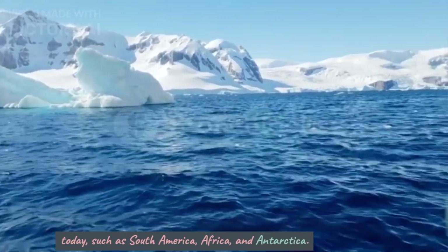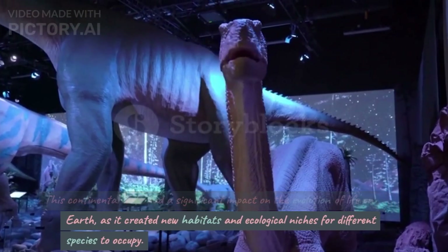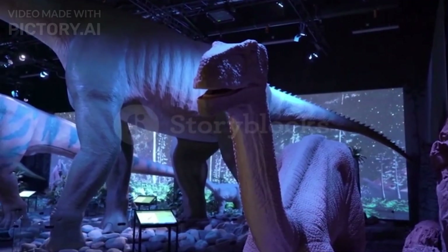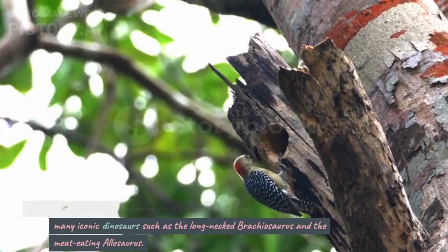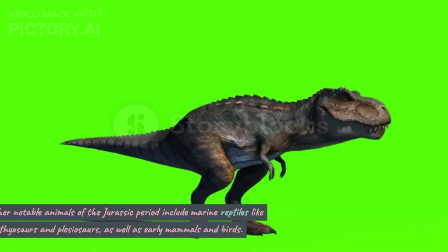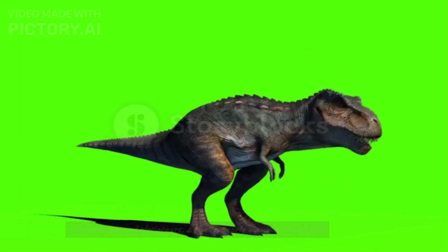leading to the separation of several landmasses that we recognize today, such as South America, Africa, and Antarctica. This continental drift had a significant impact on the evolution of life on Earth, as it created new habitats and ecological niches for different species to occupy. The Jurassic period is also known for its diverse flora and fauna, including many iconic dinosaurs such as the long-necked Brachiosaurus and the meat-eating Allosaurus. Other notable animals of the Jurassic period include marine reptiles like ichthyosaurs and plesiosaurs, as well as early mammals and birds.